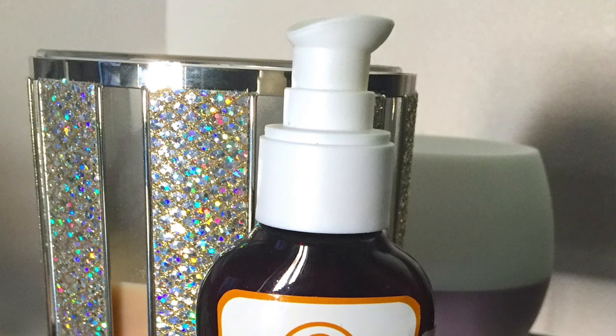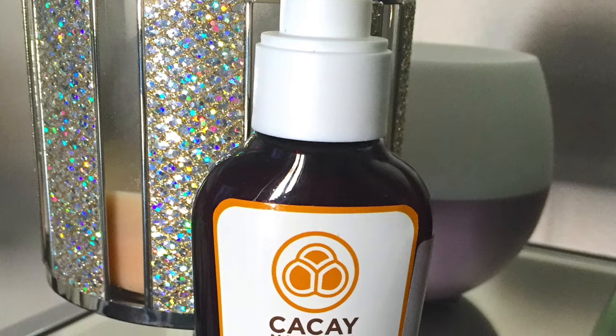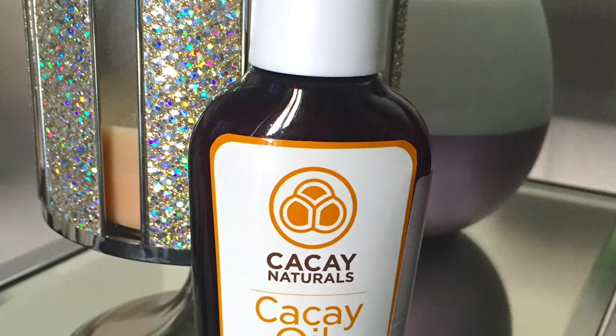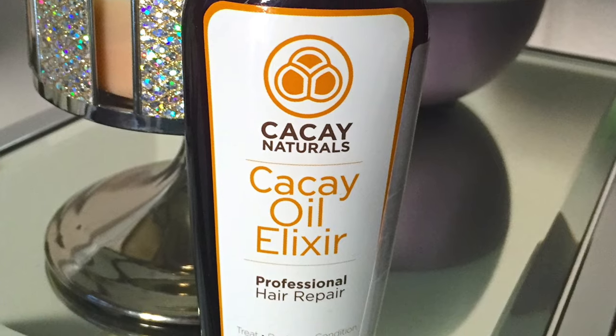It uses natural oils to effectively nourish and restore hair's health. It can be applied on wet hair before drying to facilitate hair brushing and provide a long-lasting effect on your blow dry.